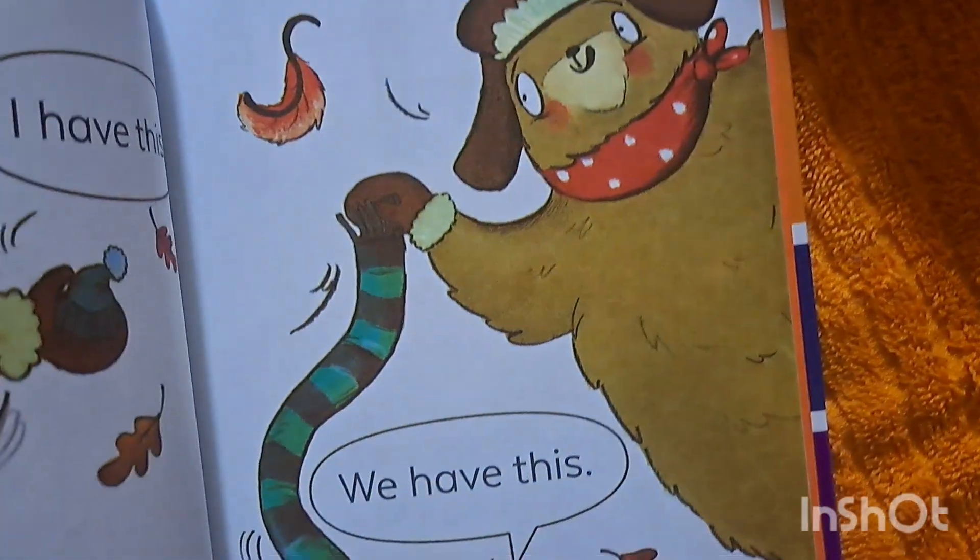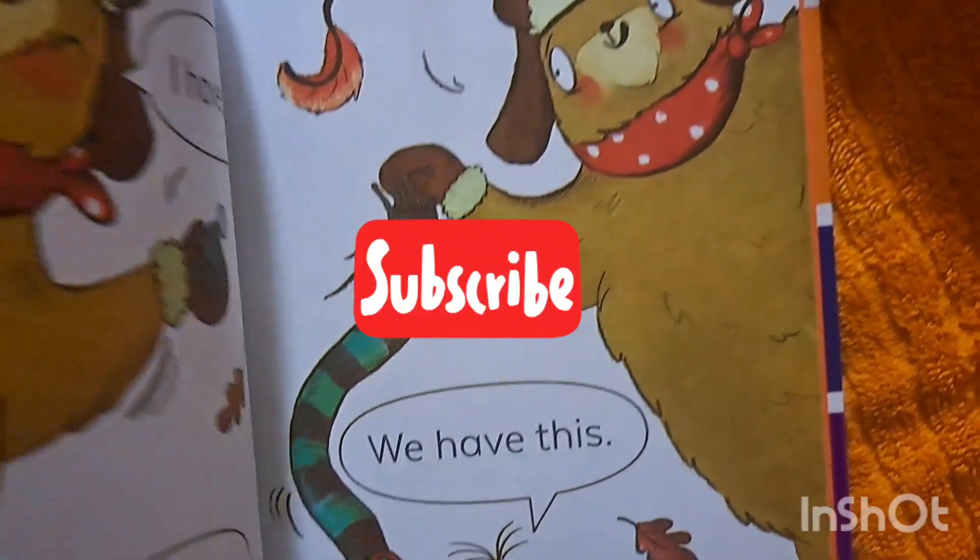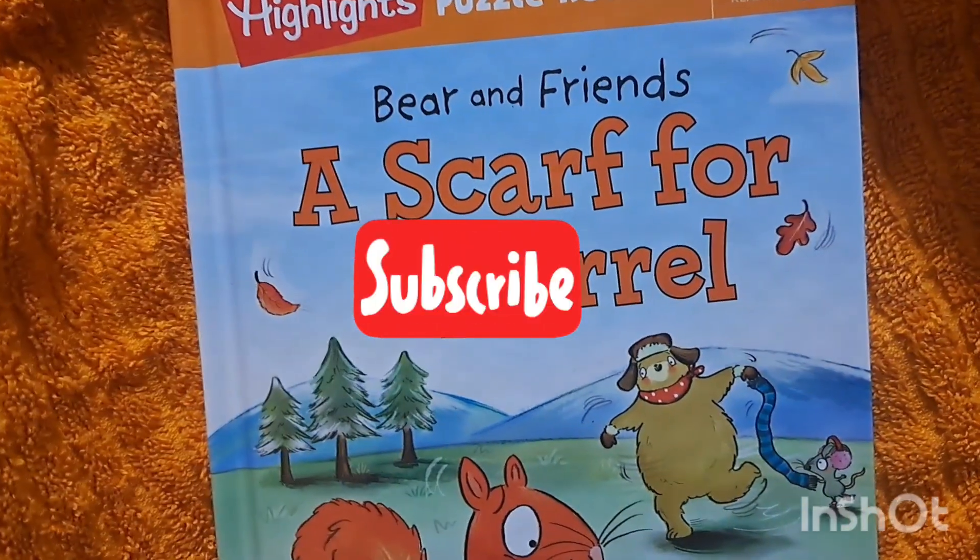Thanks a lot for watching this library book haul. I will talk to you in my next video. Take care and bye for now.